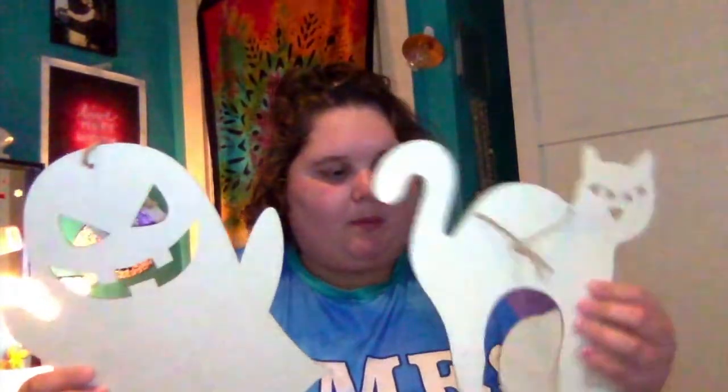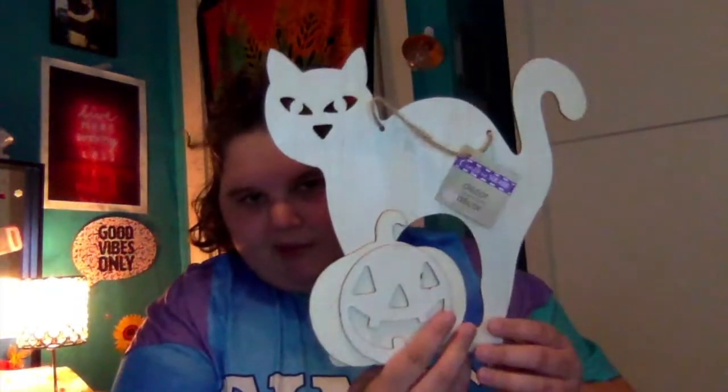Then I got this thankful and blessed pumpkin with glitter over it, and just some stuff to paint — just this pumpkin. There's a cat, there's a ghost, and then this cat with a pumpkin. I love it, it's so cute.